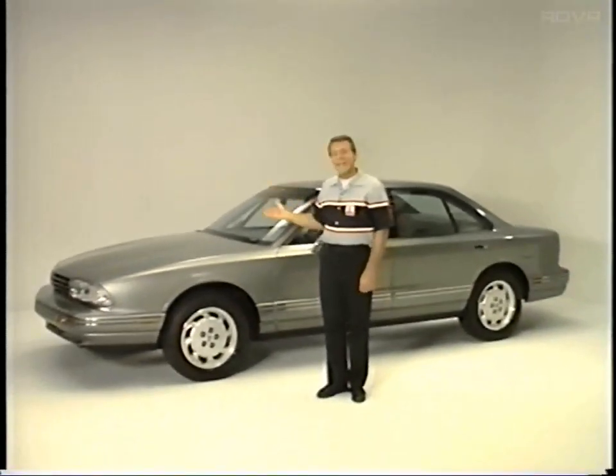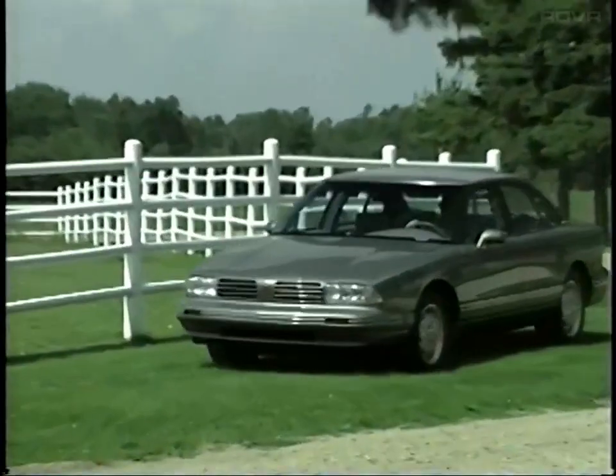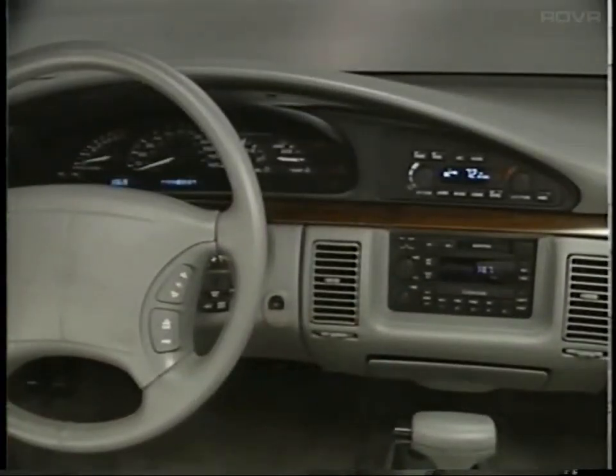Like the 98, the 88 sports a new look at the front end with a different grille, headlamps, and cornering lamps. But this year, for both the 88 and the 98, the big changes are inside.